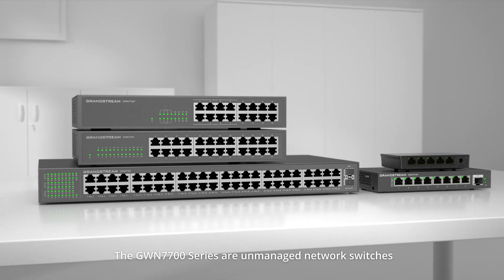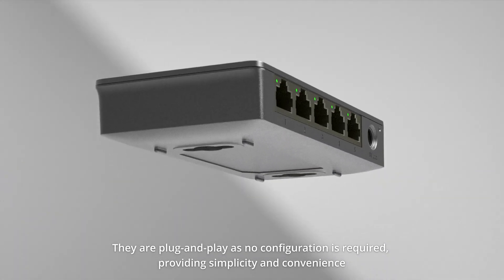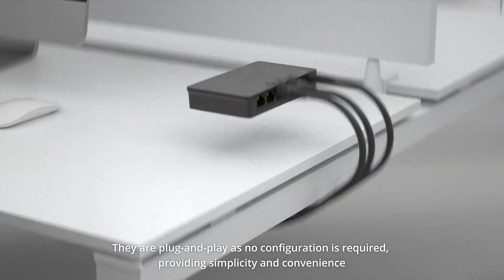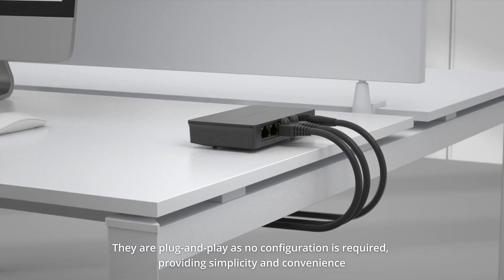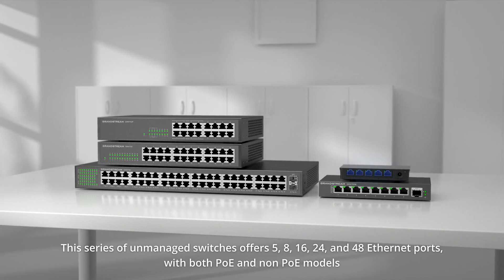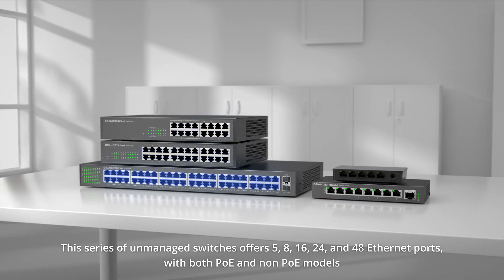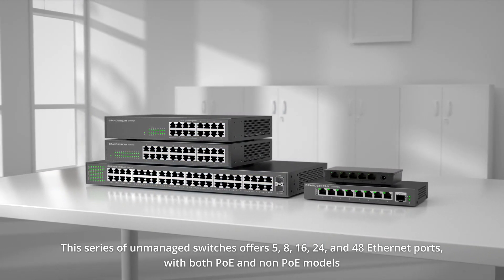The GWN 7700 series are unmanaged network switches. They are plug-and-play as no configuration is required, providing simplicity and convenience. This series of unmanaged switches offers 5, 8, 16, 24, and 48 ports, with PoE and non-PoE models.